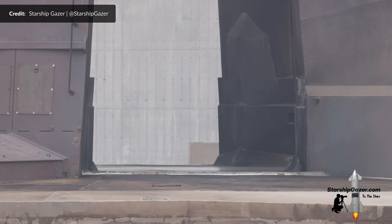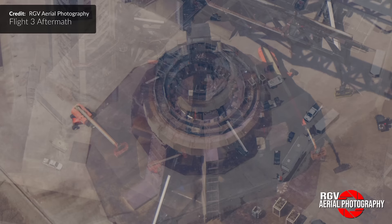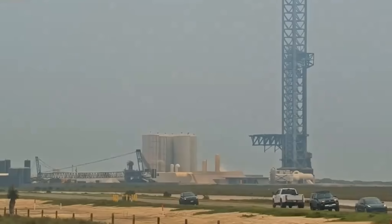The big question on everybody's mind was whether the flame deflector system survived the launch as nicely as it seemed to in flight 2, and RGV Aerial Photography was up in the air in no time to find out. Just take a look at this — there doesn't seem to be any cracks or anomalies in the concrete at all. Although there is a cover over the steel plate in some areas so that debris doesn't make its way down into all the holes, from what we can see it still looks perfectly intact.